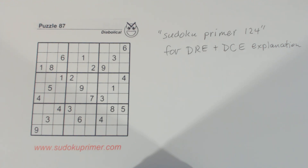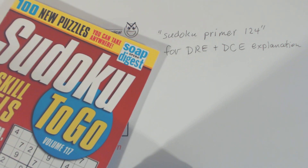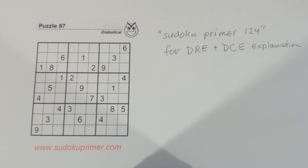This video is the result of a subscriber request. Gary McIntosh requested that I solve this puzzle — it's puzzle number 87, a diabolical puzzle in Sudoku to Go, volume 117 by Soap Opera Digest. If you have a specific request for a specific puzzle, you could leave a comment and I'll take a look at it. You can leave a comment here on this video or any other video.